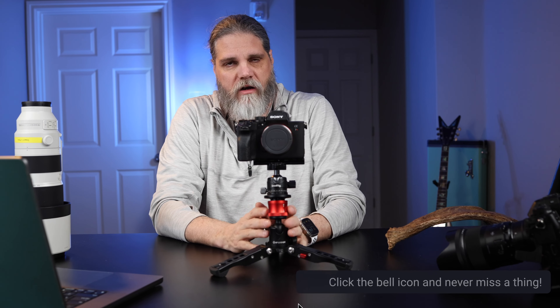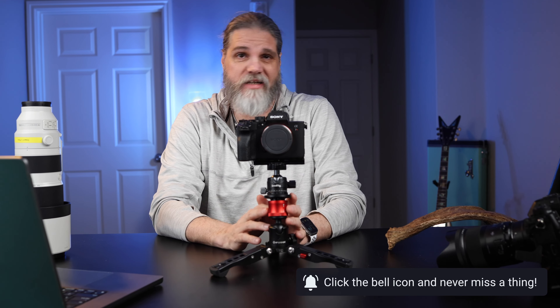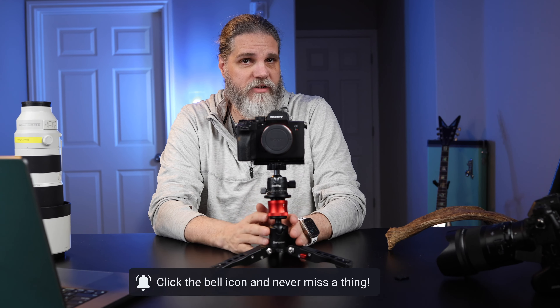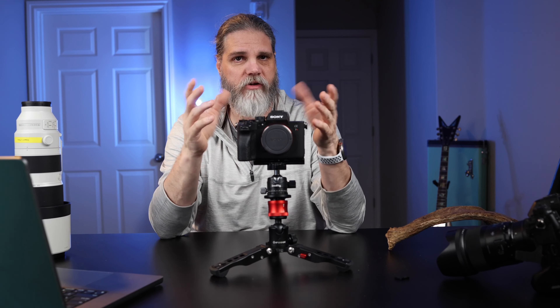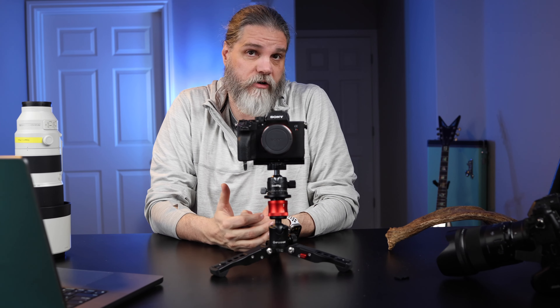We're only going to talk about stills in this video, not video. This camera will shoot phenomenal video, but that's a whole video in itself. We're going to talk about stills and mainly the autofocus on Sony cameras — what I think about this new AI autofocus technology and how good it is.